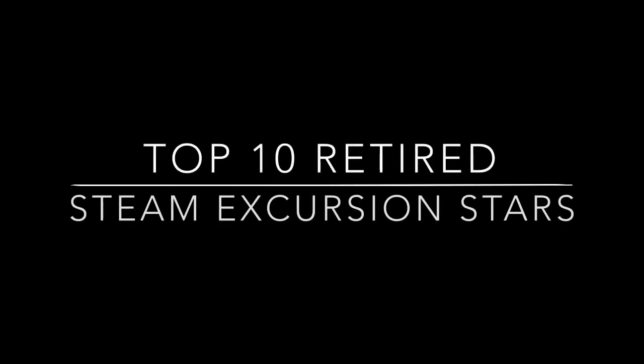Welcome back to my list of the top 10 retired steam excursion stars. This part of the video will cover entries 5, 4, and 3, so sit back, relax, and enjoy the show.